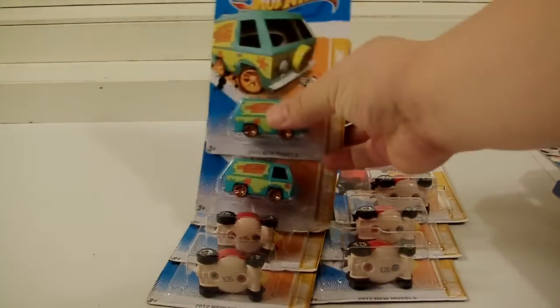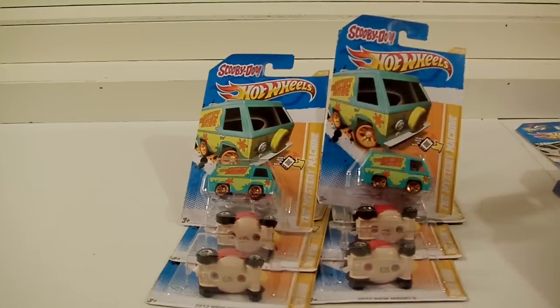Pretty much all the Hot Wheels you see — including the Mystery Machines and Red Birds — came from Kmart. Hopefully you guys went to your local Kmarts and were able to grab some too. As always, thank you so much for watching, subscribing, sharing, commenting, and thumbing up my videos. Thank you to all the new subscribers and to everyone who helped me reach the 300,000 video views plateau and the 300 subscriber plateau.